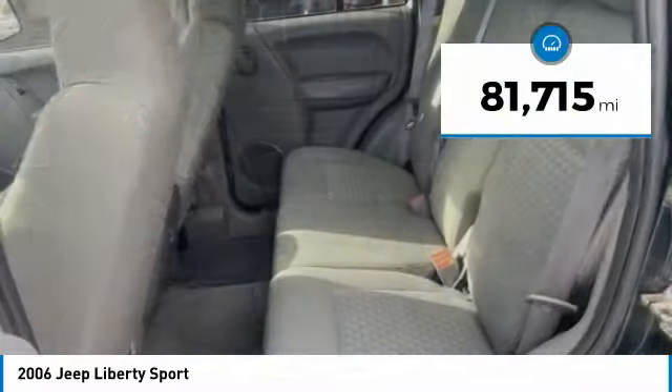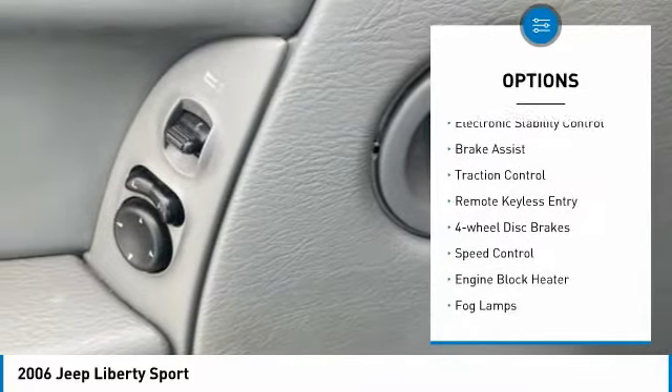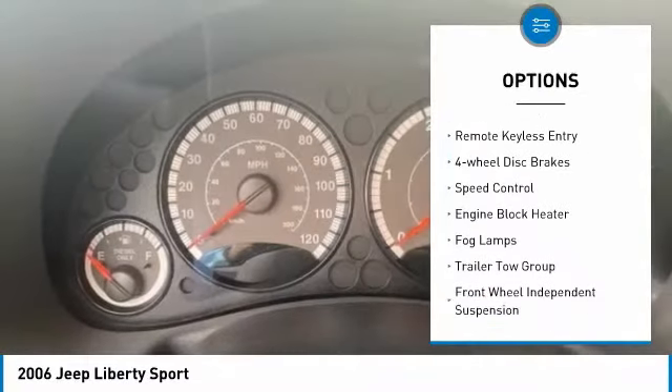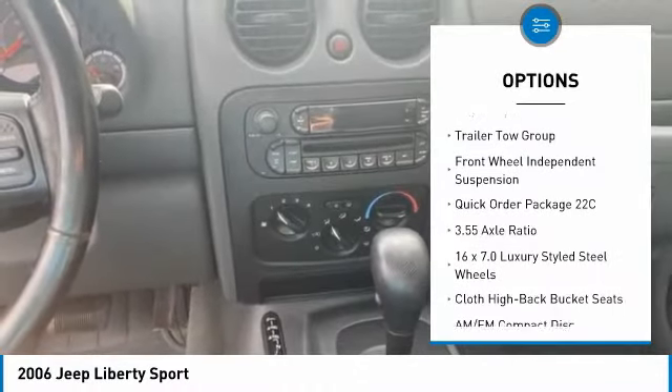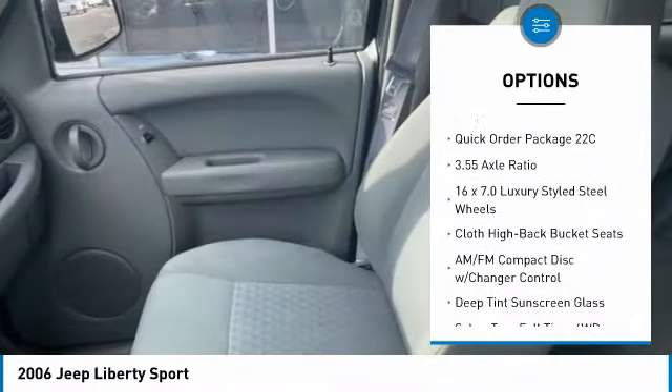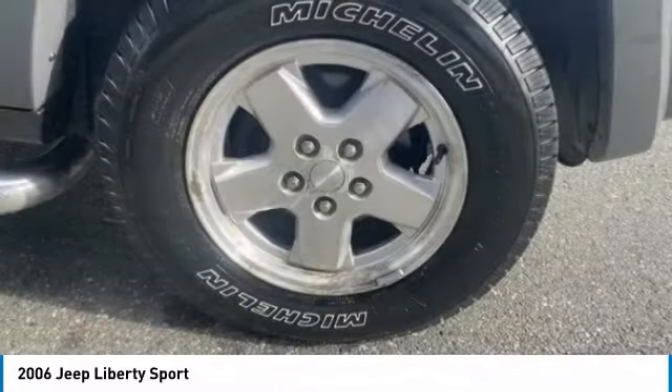This vehicle has less than 85,000 miles. Here are some of this vehicle's great options: electronic stability control, brake assist, traction control, remote keyless entry, four-wheel disc brakes, speed control, engine block heater, fog lamps, trailer tow group, and front-wheel independent suspension.